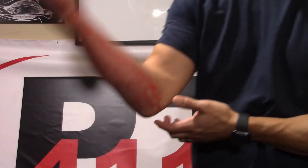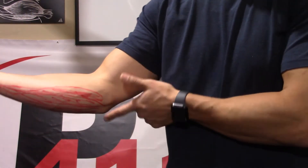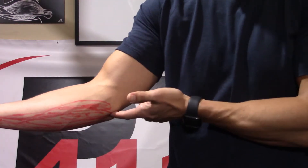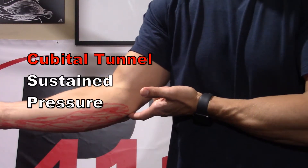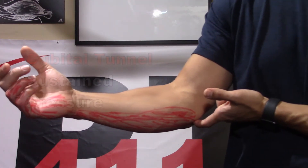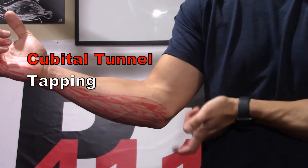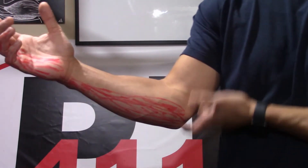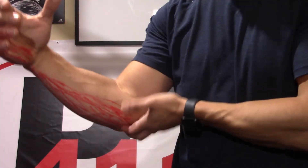Now we're going to take a look at the elbow. We find the cubital tunnel — between the olecranon, the point of the elbow, and the medial epicondyle — falling within that groove there. The first thing we'll do is apply sustained pressure there for about a minute and see if that starts to reproduce our pain. The next test is a tap test: repeatedly giving it a decent tap — not banging it, but a firm tap — several times over about a minute to see if that reproduces our symptoms. If those are positive, there's a good chance the nerve is getting entrapped there.